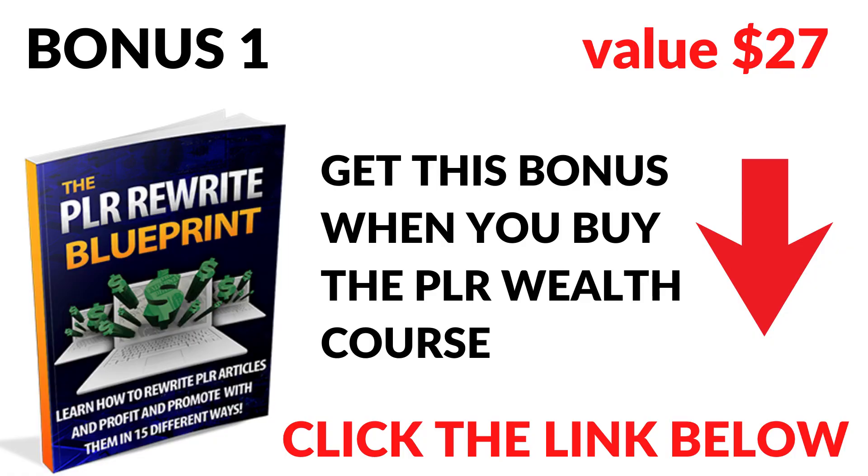I don't think the upsells are necessary unless you really want them, but I think the main course is really awesome and worth every penny at $27. If you buy through my link in the description below this video, I'll give you these special bonuses. Bonus number one is the PLR Rewrite Blueprint, where you can rewrite PLR articles to use to promote any products you want, or use them inside your emails to build trust with your list so you can later offer additional products and earn affiliate commissions.